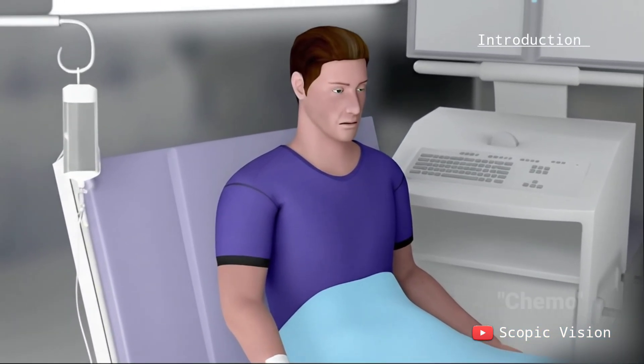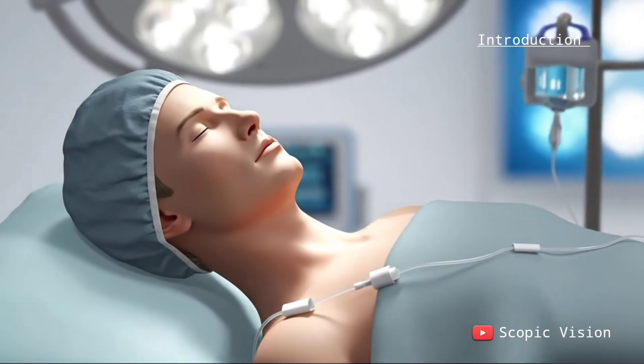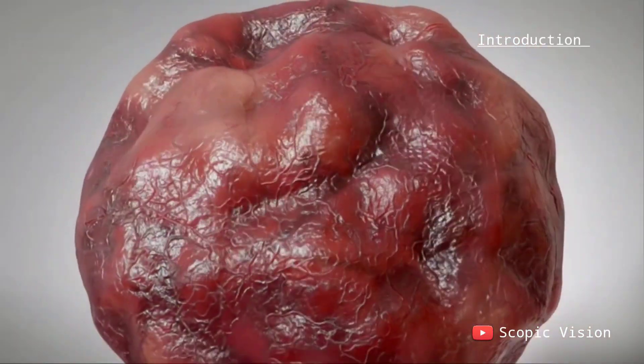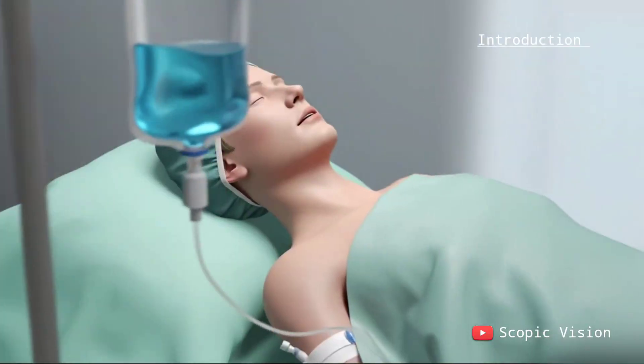Chemotherapy, often called chemo, is the use of anti-cancer medicines to destroy cancer cells. Most traditional chemotherapy drugs are cytotoxic, meaning they target fast-dividing cells and stop them from growing. This includes cancer cells, but some healthy cells also divide quickly, which causes side effects.